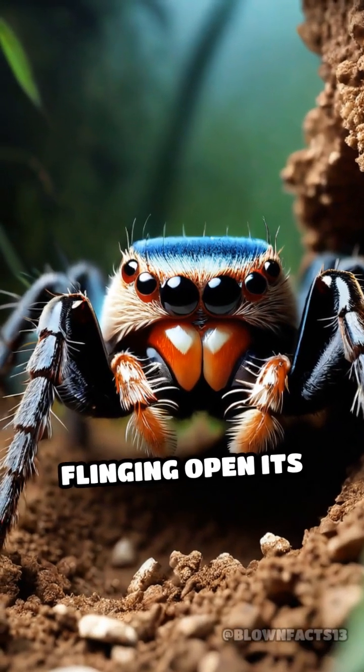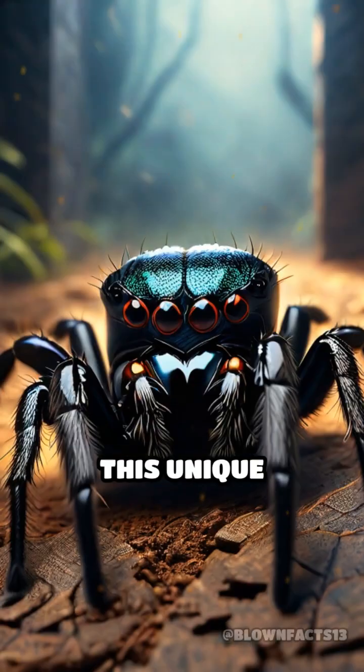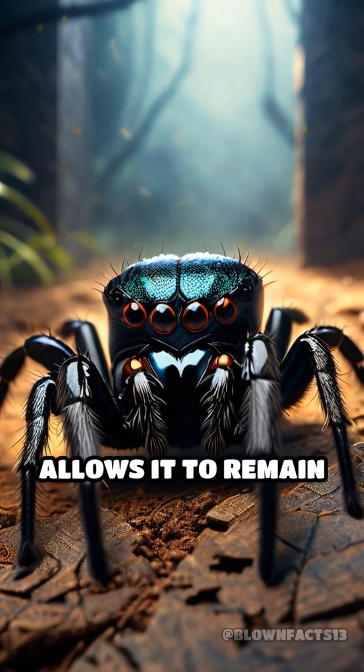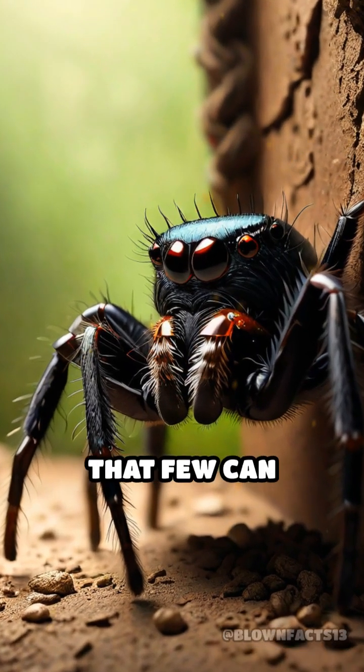With lightning speed, it springs into action, flinging open its door and snatching its meal in a split second. This unique hunting strategy allows it to remain hidden while also delivering a surprise attack that few can escape.